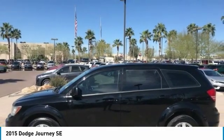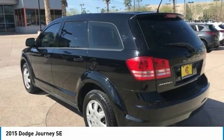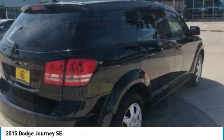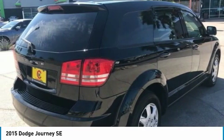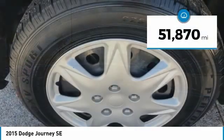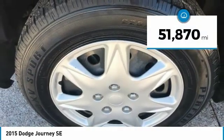The Journey's optional third row seat, along with innovative features like a chilled beverage cooler and in-floor storage bins, make it a good and affordable alternative to a traditional minivan, priced below $15,000. This vehicle has less than 55,000 miles.